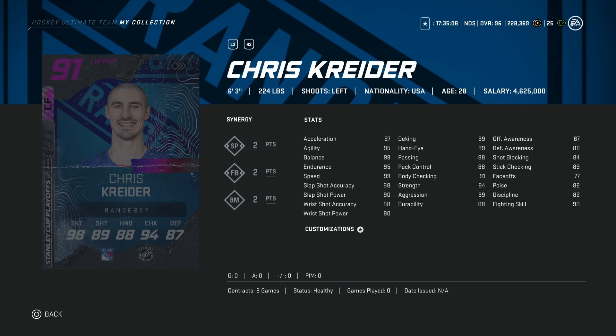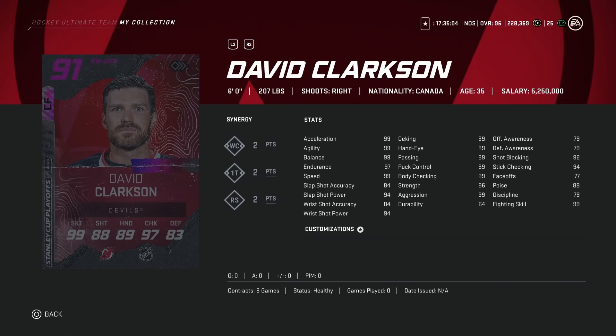Then we've got the 91 David Clarkson. It has been a minute since Clarkson's big season. 99 skating across the board, 6'2", 207 — I thought he was bigger to be honest with you. 94 shot power, 84 accuracy, and high 80s for his hand stats, plus 99 body checking. His awareness stats, however, are brutal, and that is going to impact his ability to pick up passes as well as his positioning in the offensive and defensive zone. So to be honest, among 91s that you can get, I would actually not want this card.